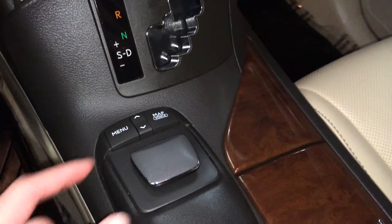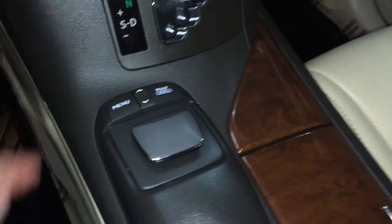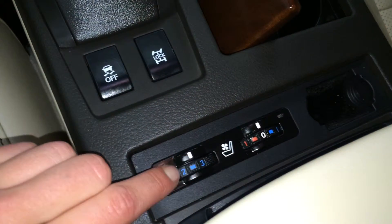Leather and wood shift knob. This is what you use for your display screen — push it in as enter, with shortcut buttons above. Traction control, heated and ventilated front seats with three settings.